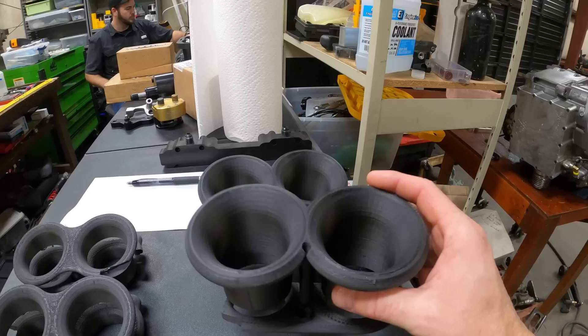The bike lost horsepower with those short stacks — didn't do what we wanted. So we called them up, went back to the drawing board, and Carbon Smith has designed us another set of velocity stacks that we're going to be installing today to see how they do.